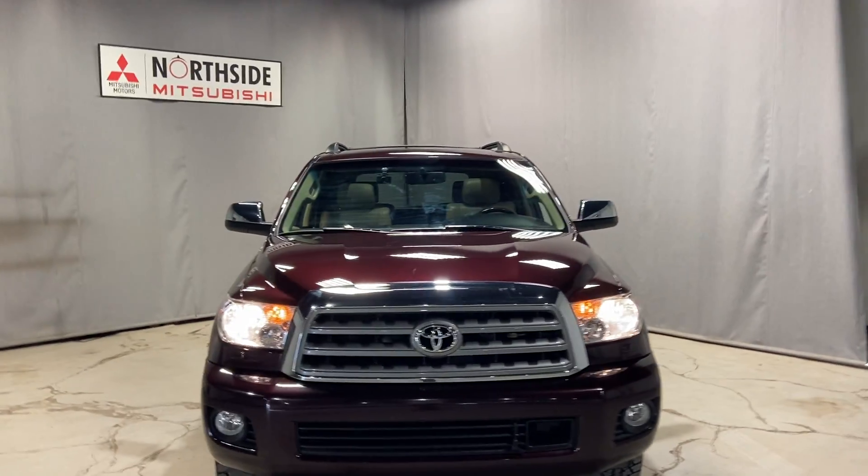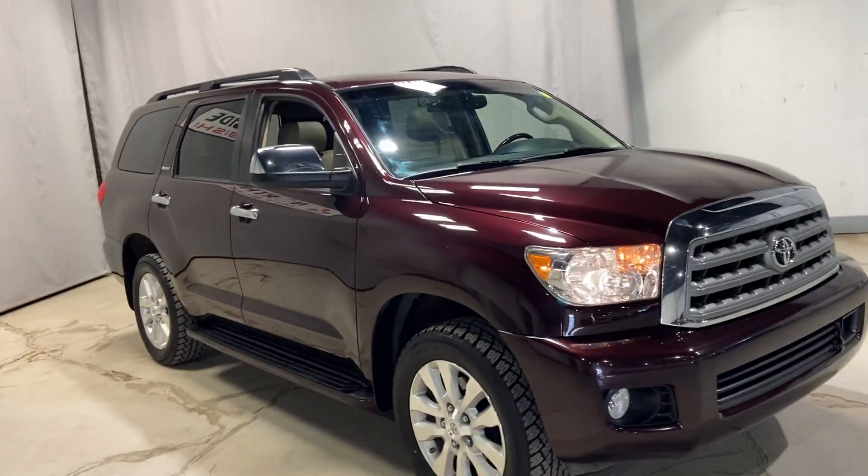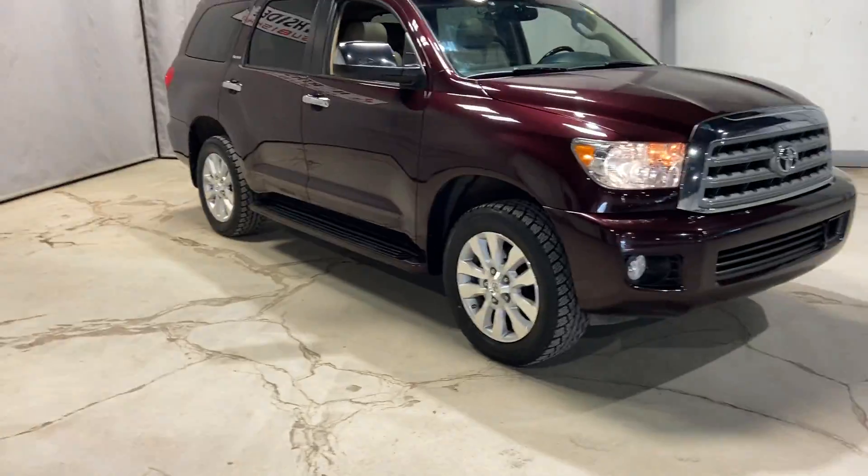Hey Kyle, Markel Thomas here from Northside Mitsubishi in Edmonton. Want to give you a better look at our 2016 Toyota Sequoia. This SUV is the Platinum Edition, so it's the top of the line.